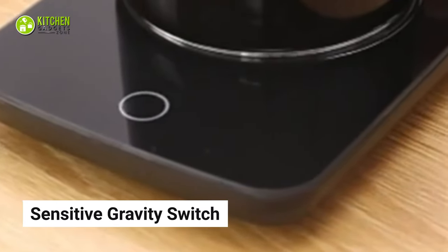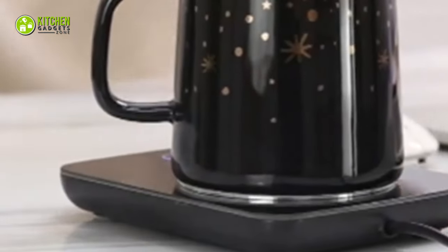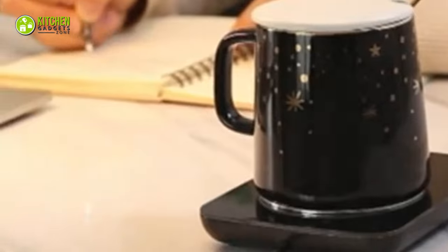Additionally, its sensitive gravity switch is easy to use and saves you the hassle of putting in any extra effort — just put your cup on it and enjoy your coffee warm. Due to its heating area being covered with thermal conductive glass, you won't have to worry about any accidental coffee spill. Your friends who love coffee will surely be pleased with the coffee warmer from Misbe when they get it as a gift from you.